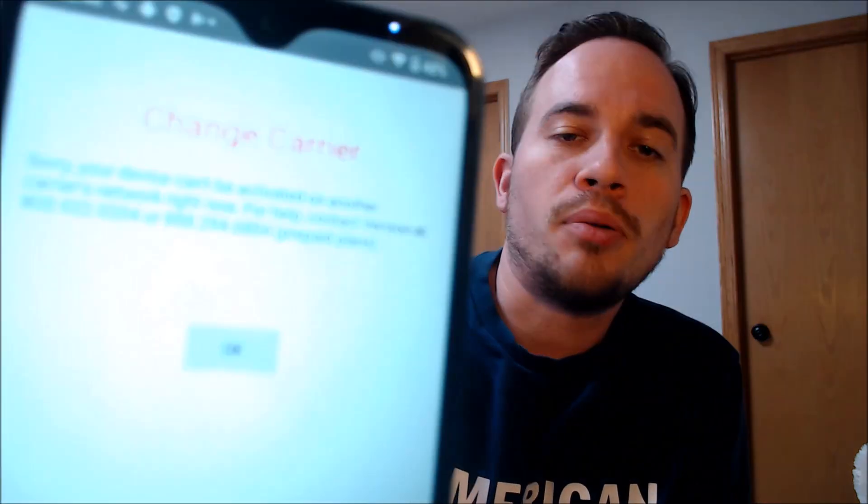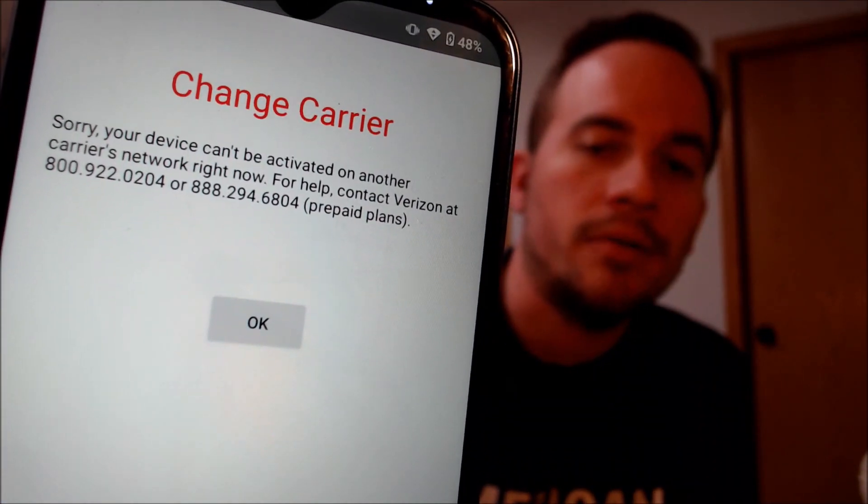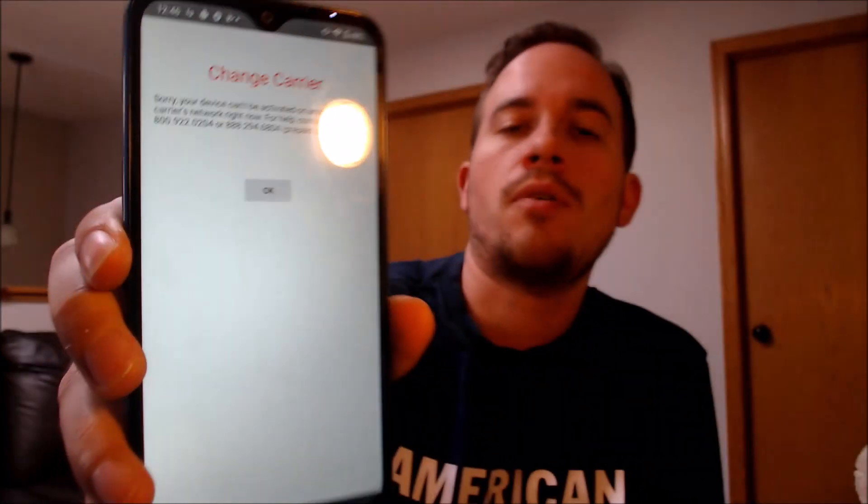It tells us to tap here to use the device on a different carrier network. If we do that, it pulls up a message saying that we can't activate it on a different carrier's network right now, and that to get it SIM unlocked we have to contact Verizon at those phone numbers.